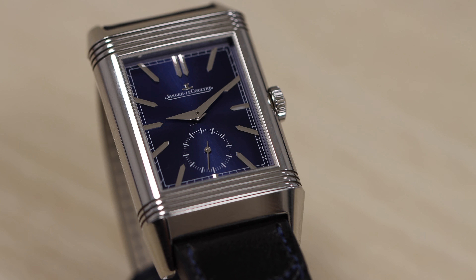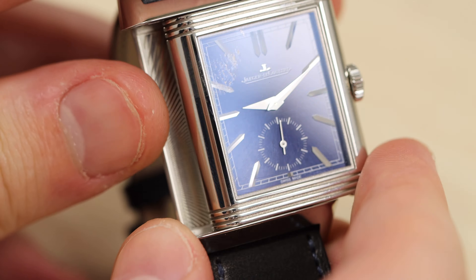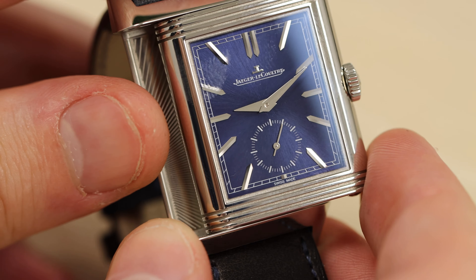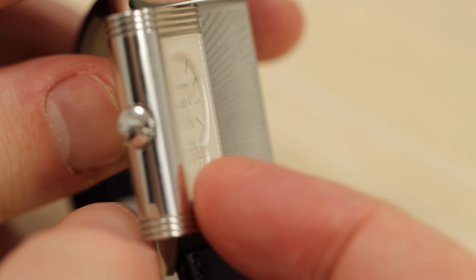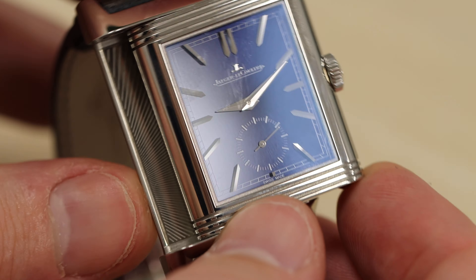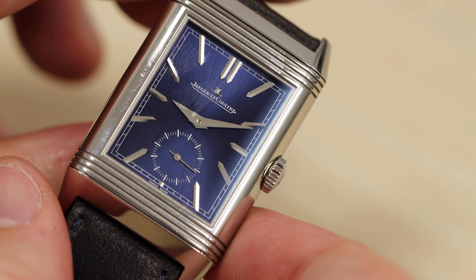In conclusion, if you have the chance to buy the JLC Reverso — any model, whether it be this version or another — the JLC Reverso will charm you, 100%, no doubt about it. Go and buy the JLC Reverso. Thank you very much for your time and attention. If you can like, subscribe and leave us a comment, that would be much appreciated. Until next time.